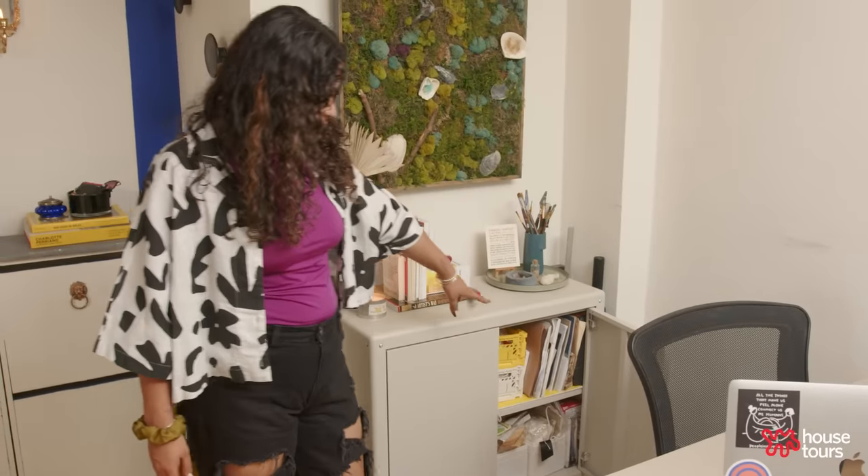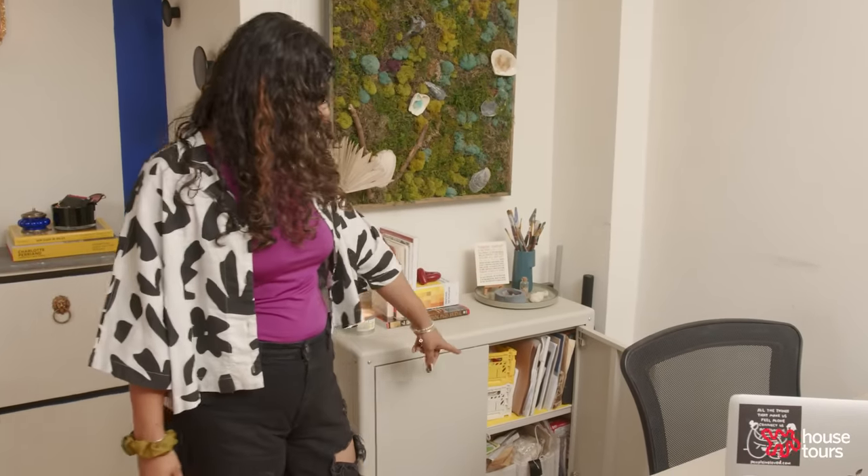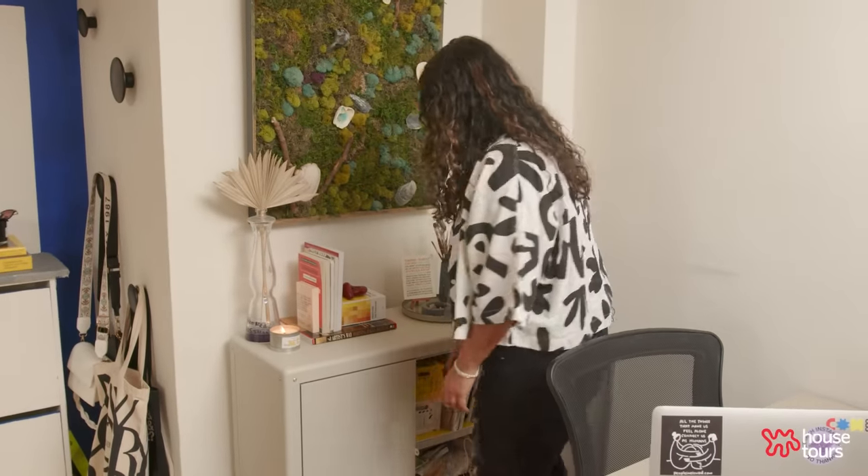Inside the box I store all the art supplies I need right away — books, tools, cords, things to package stuff. I used to run an Etsy store, so a lot of those supplies are in here.